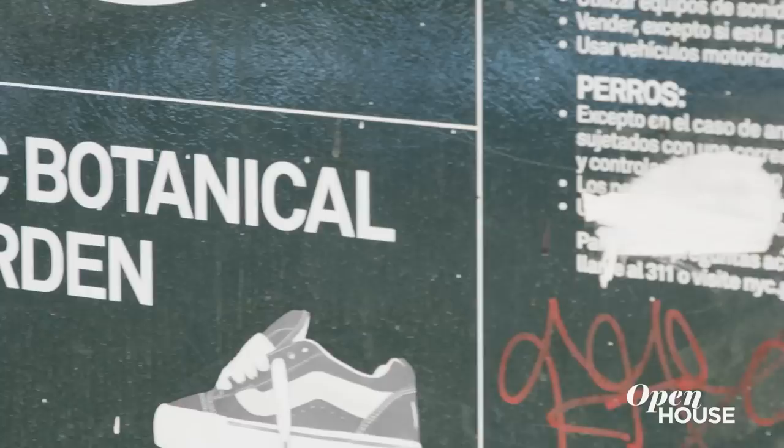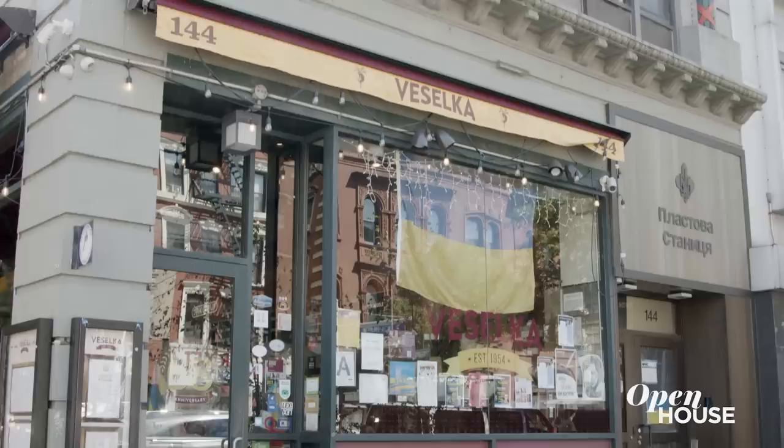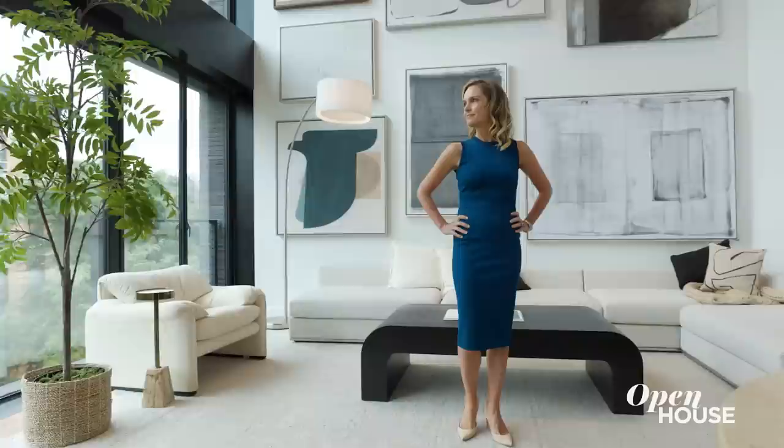So great to see you here at the East Village! I didn't even know there was a botanical garden right here — you learn something new every day. The East Village is amazing right now. There's restaurants, coffee shops, parks, and super cute blocks like this.